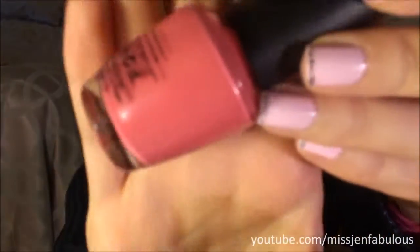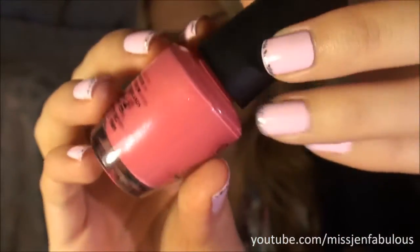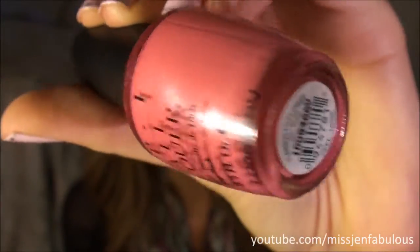Moving on to OPI, the first one I have is a really pretty strawberry pink color called 'Flower to Flower.' It seriously reminds me of just a perfect strawberry pink polish, but it has a gold shimmer to it — there's a gold sheen that's really, really pretty. This was from a couple years ago, but you can still find it in stores. It's just a really pretty strawberry pink, and I love wearing these kinds of pinks more in the springtime.